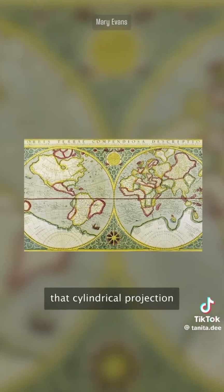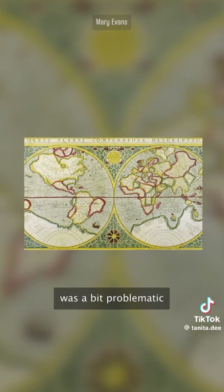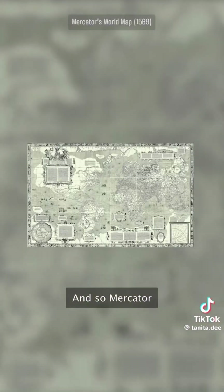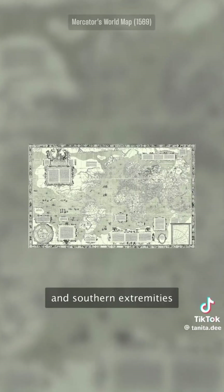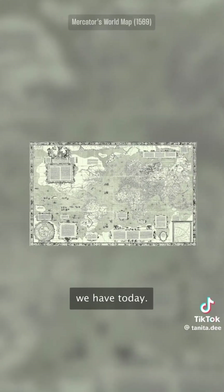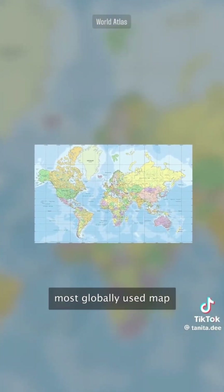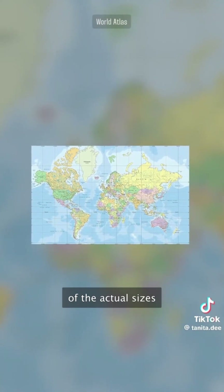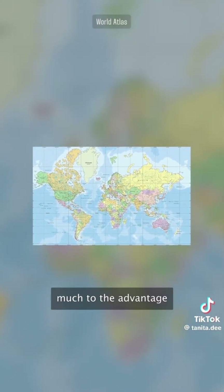The thing is, transferring that cylindrical projection onto a flat sheet of paper was a bit problematic, as it left big confusing gaps near the poles. And so, Mercator stretched out the northern and southern extremities of the globe to fill those gaps, and that brings us to the map we have today. Somehow, it became the world's most globally used map, and as such, warped our perceptions of the actual sizes of continents, much to the advantage of some of them.